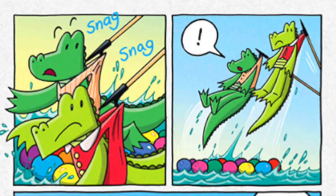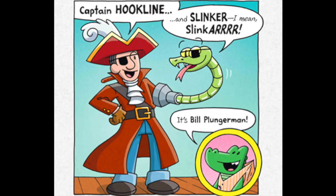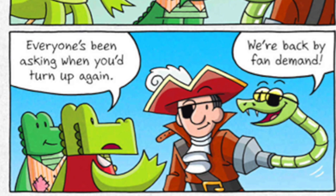What pluttering pick-a-roon is it going to be this time? Not Captain Hook! Captain Hookline! And Sinker! It's Bill Plungerman! Ahoy, Mango and Brash! Let him down, me hearties! We haven't seen you since Off the Hook! Thanks for letting us off these hooks, by the way! Everyone's been asking when you'd turn up again! We're back by fan demand! And... you're a pirate now?